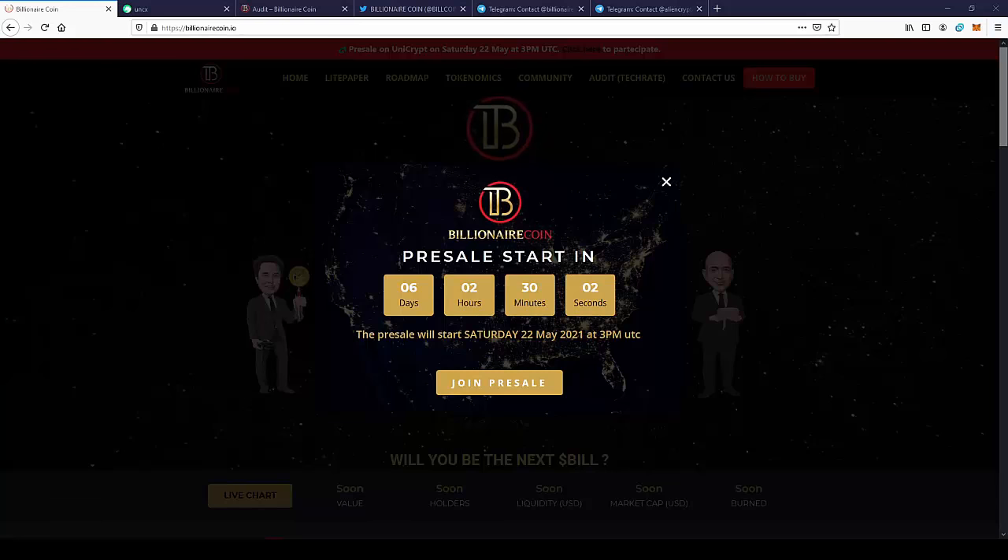Billionaire Coin will be listed on the pre-sale in 6 days, so we have some time to think about this project. But I think it's worth it to take a shot at the pre-sale, since the coin can skyrocket in the near future after the pre-sale ends.